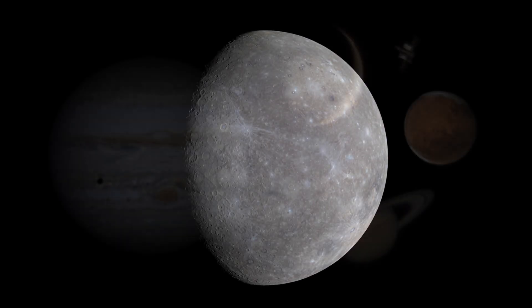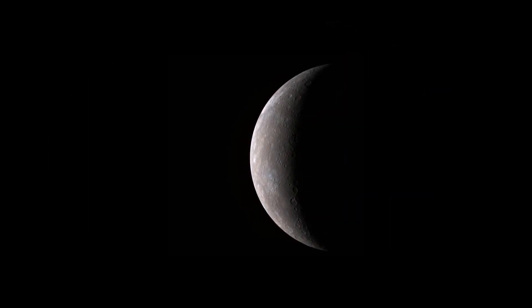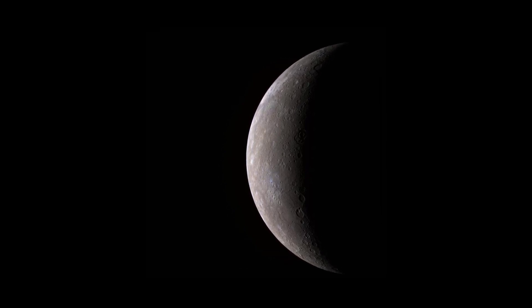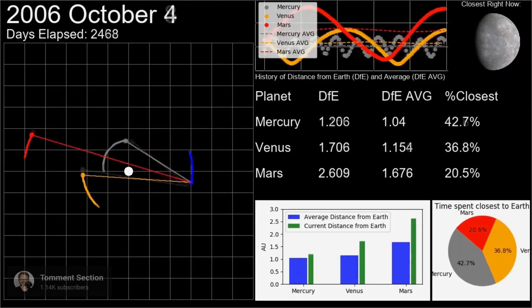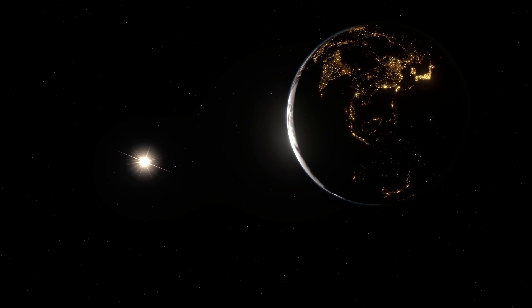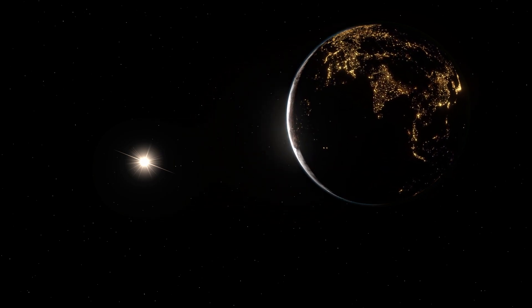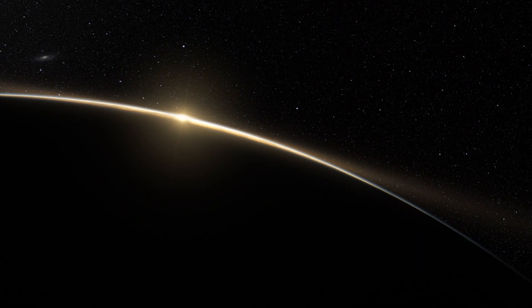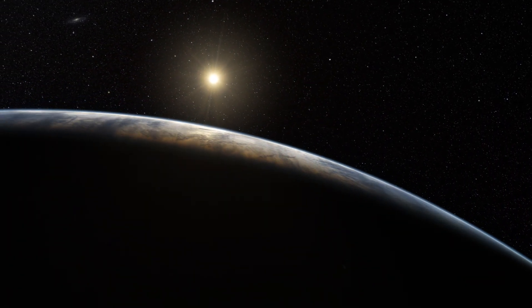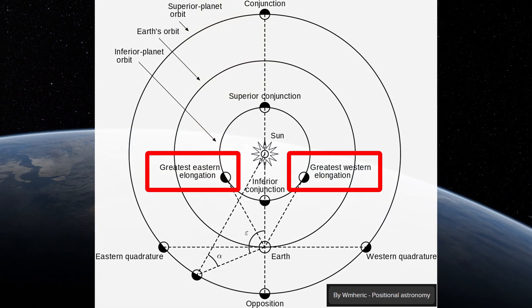Mercury is the last stop on our quest to image the solar system, and I've done that intentionally because Mercury is really difficult to image — it has some pretty unique challenges. Being the closest planet to the sun, and technically the closest planet to all the other planets on average, it never really gets that far away from the sun from our perspective here on Earth. Because of that, you can only really see — let alone image — Mercury during either sunset or sunrise during an elongation, which is when Mercury is positioned the furthest from the sun from our perspective on Earth.